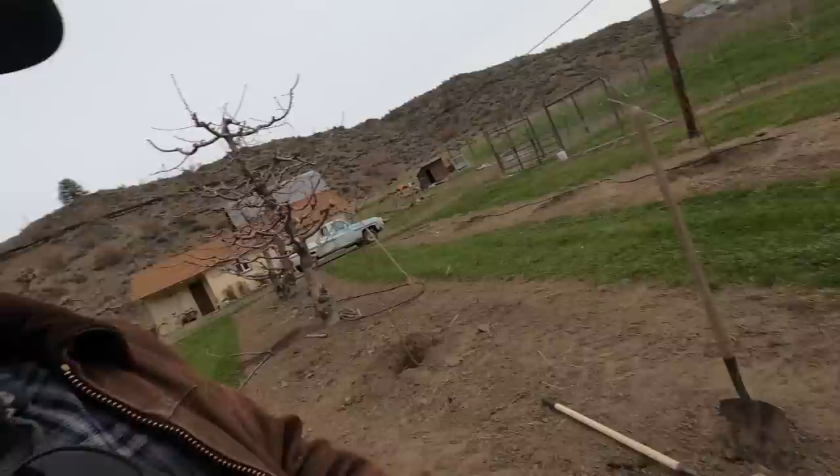Right now I'm watering down the trees and then we scoop more dirt in around them. After they've been watered nicely, then we scoop the rest of the dirt in around them. Okay, moving to the next tree.